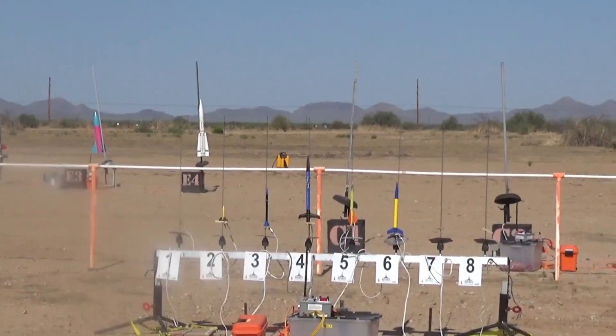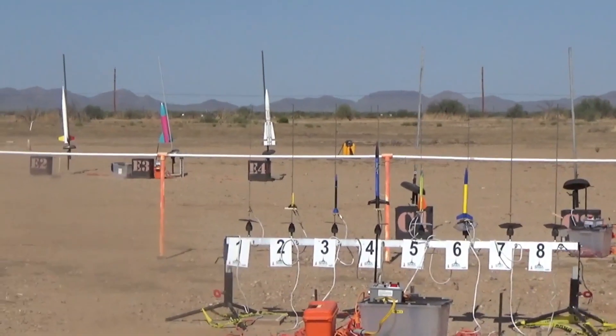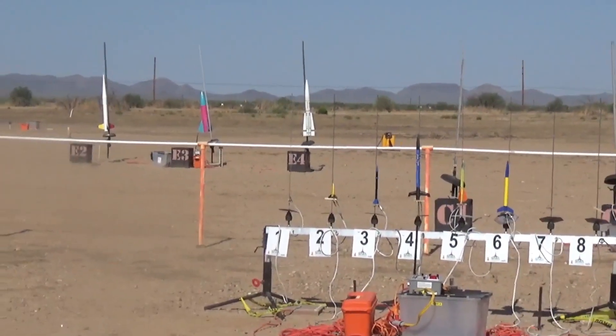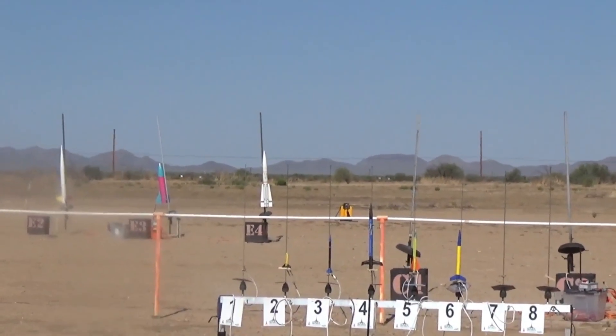Joseph. Next flight on pad A2 is Joseph Scriven's Stingray. Stingray — I like that. This is what came in the box. Nice. And the wind and sky are clear.